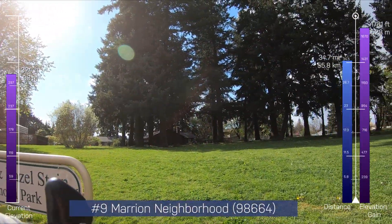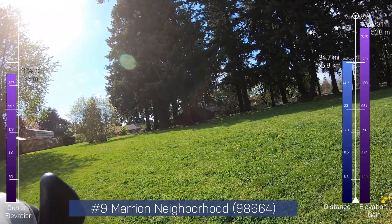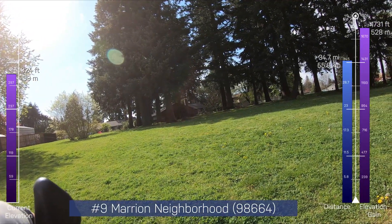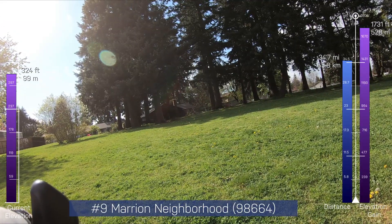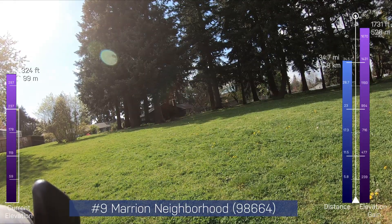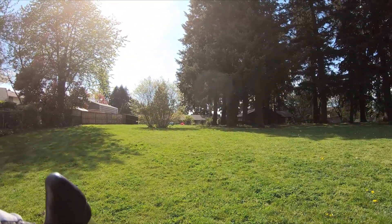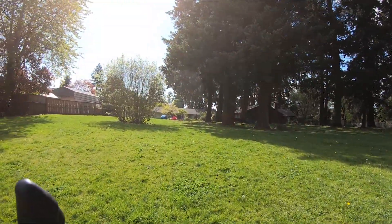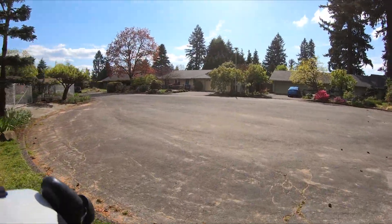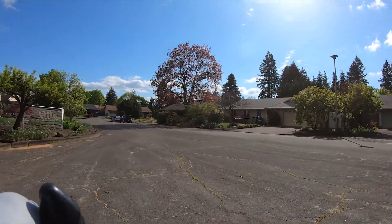This doesn't go through — it shows it going through on the map, but it's another off-road section. This is the 9th point. Only 10 miles to go — less than 10 miles — so into the home stretch, and only one more high point to go. Then it's just getting back to the start. Off road — there's definitely no path through here. Back on the road.